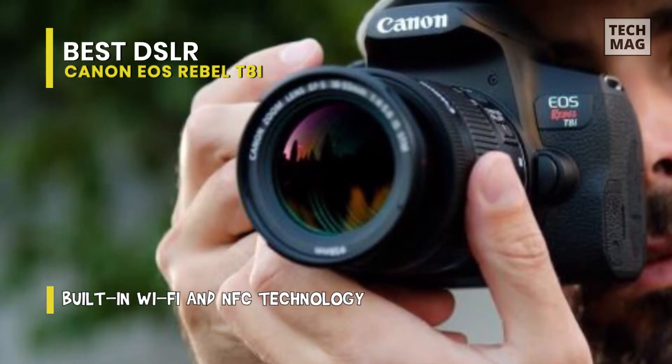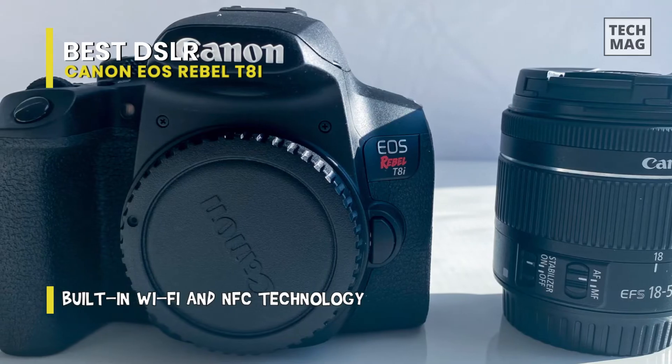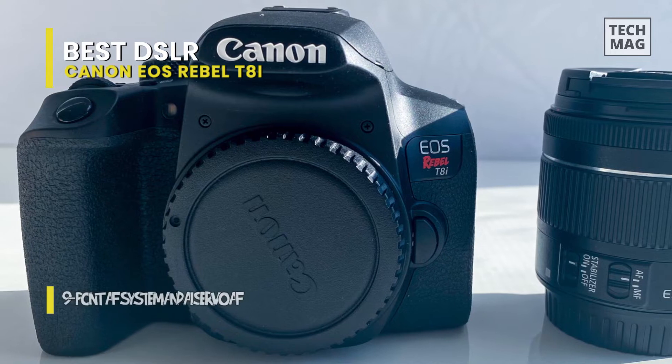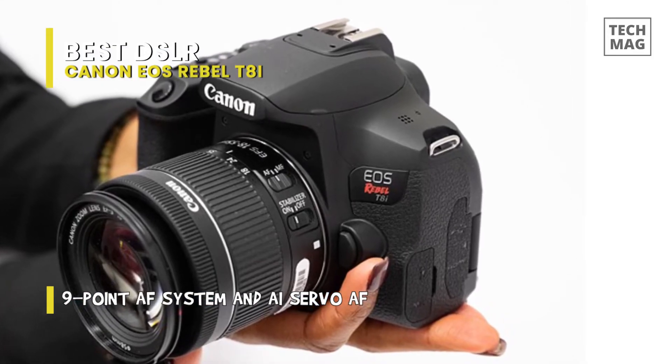Tellingly, rival DSLRs such as the Nikon D5600 and Pentax K70 are both four years old now. This is a very modest update of the three-year-old Canon EOS Rebel T7i (EOS 800D), with the most notable addition being 4K video — and in reality, the 4K video mode is hindered by some big limitations.